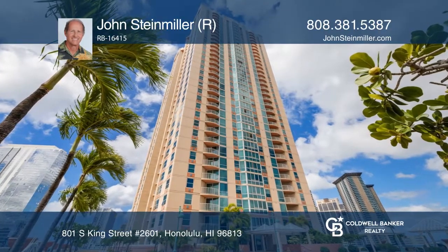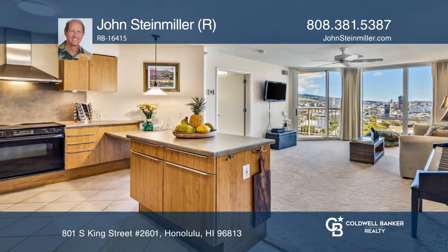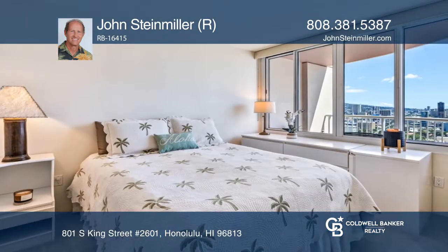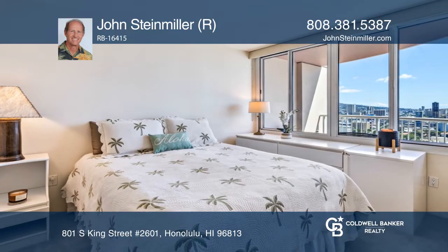Enjoy sweeping city, mountain, and ocean views from this well-maintained high-floor, one-bedroom, one-bath apartment in One Archer Lane. As an added bonus, this apartment comes with two covered parking stalls.